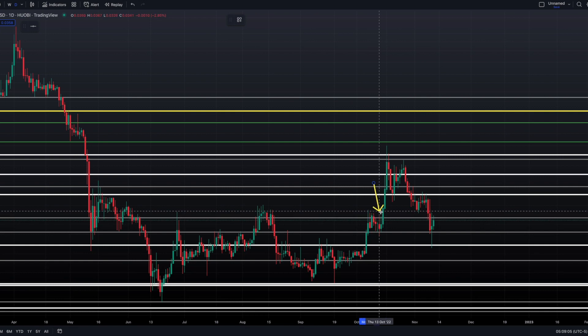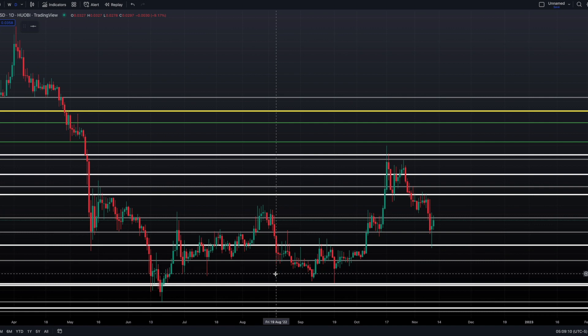Alright guys, thanks for watching — of course not financial advice, let me know your thoughts in the comments. We're just going to watch 0.0363, and if this thing starts to move higher, 0.0415 and 0.0435 are the next levels. Have a great Friday, we'll see you in the next video — look forward to answering your comments, have a great day.